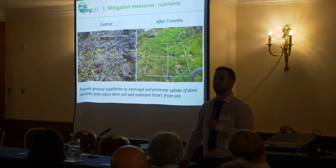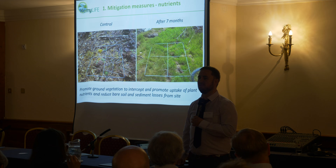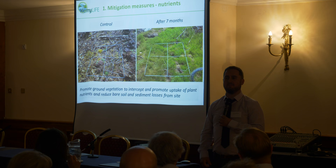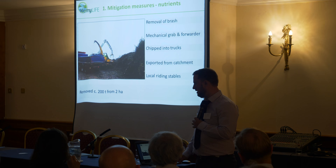Another aspect has been trying to intercept nutrients as part of the current management system of using brush mats. You use the brush to minimise sediment disturbance from the site, but by doing so you're leaving all of your nutrients from your harvested conifer on site. This was trialled as part of an operation — you have a control on the left, and seven months later you can see we're promoting nutrient uptake and reducing ground exposure. These are simple measures all trying to reduce the potentially negative effects of forestry.